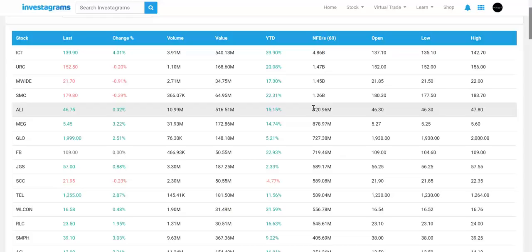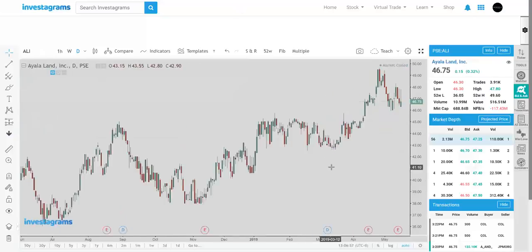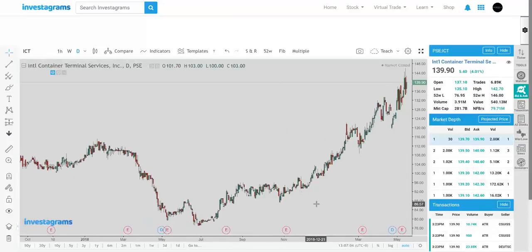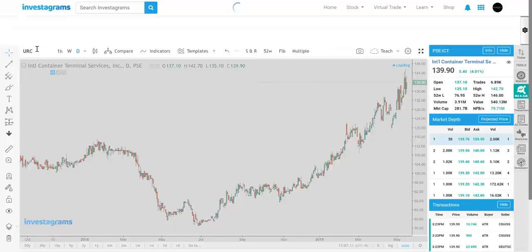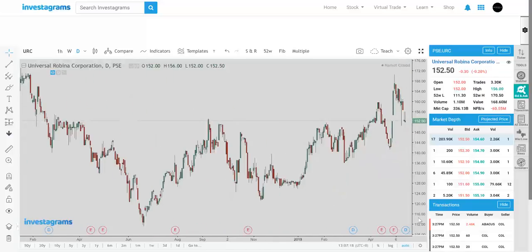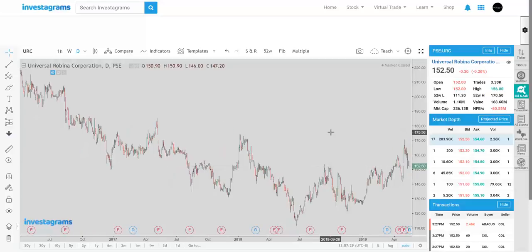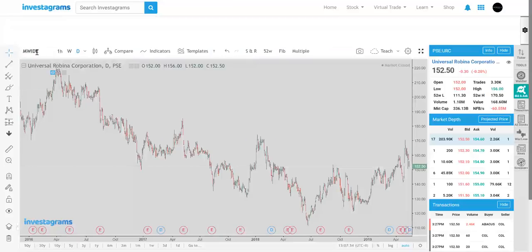ALI with less than 1 billion in foreign buying is just around 20 million USD, to put it into perspective. Let's take a look at some charts of the stocks being foreign bought. ICT has a strong trend — no wonder, that maybe explains why. URC looks a bit expensive at this point with decelerating earnings, so foreign buying alone isn't enough — you have to be aware of other technical and fundamental factors.